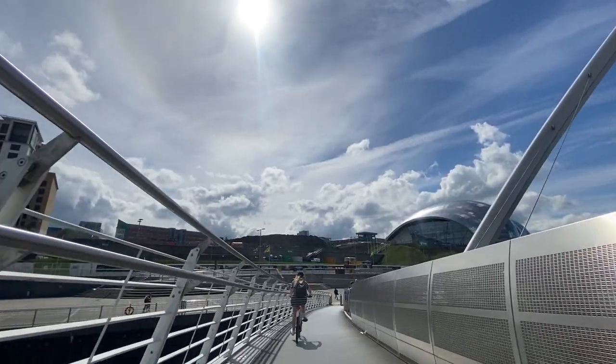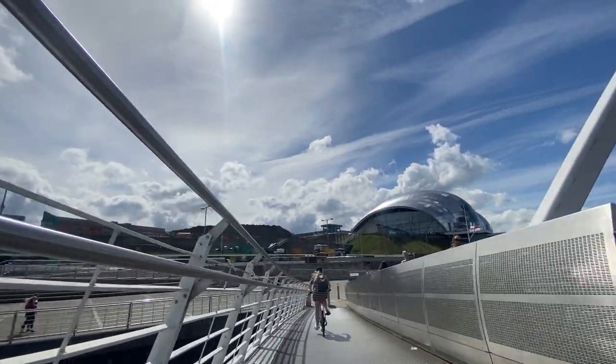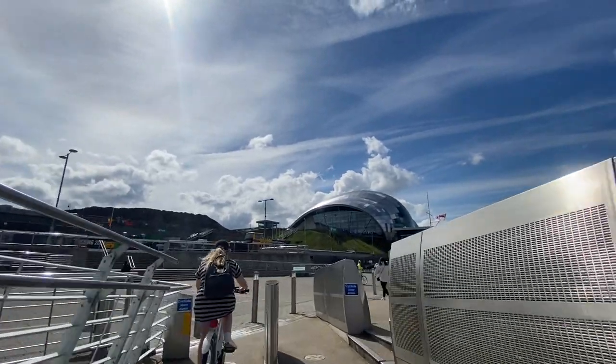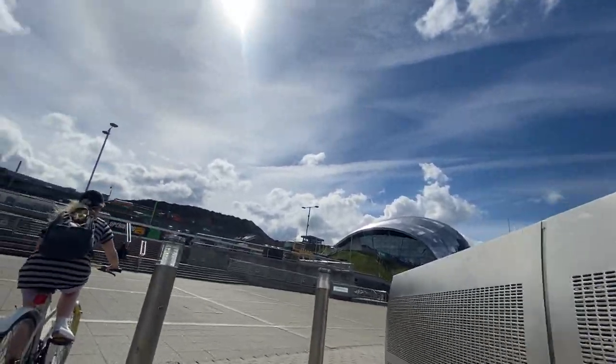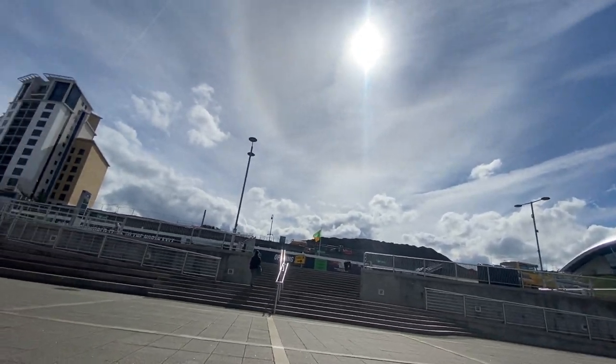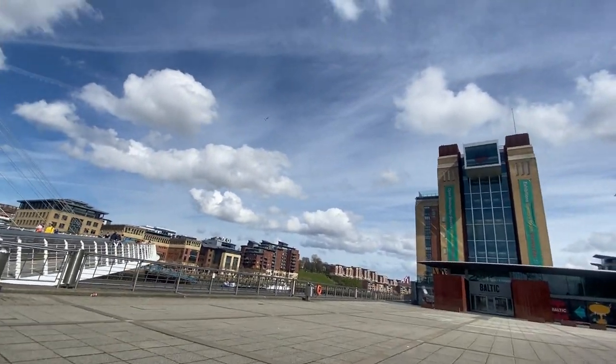When you get to the other end in Gateshead, you enter into almost the Baltic Keys Plaza. There are cycle routes that lead along the Tyne from here towards South Shields, and you can also head the other way towards the Metro Centre. But again, this is at the lower end of the Tyne Valley, so there's a steep climb if you want to head towards Gateshead Centre or anywhere else.